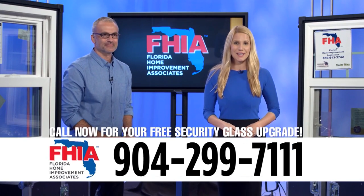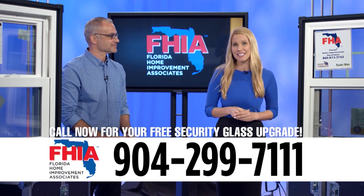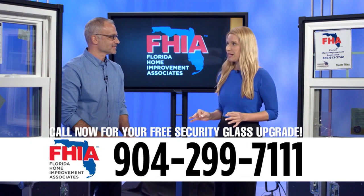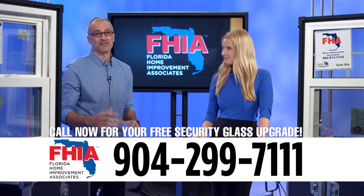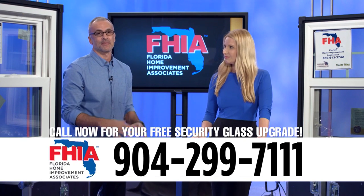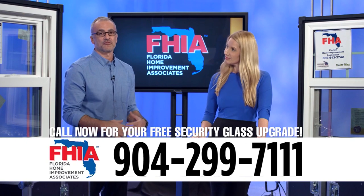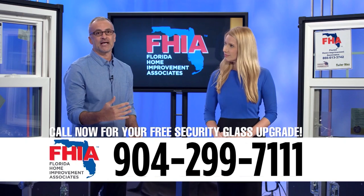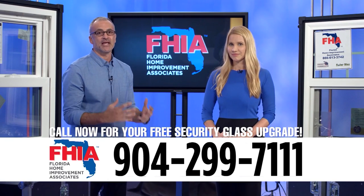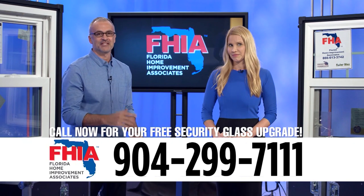I'm Elizabeth Hart from Ready, Set, Renovate, here today with my good friend Tat Granada from Florida Home Improvement Associates. Tat, you're always bringing us great information, but today you have great deals. Thanks to one of our manufacturers, they're giving us a tremendous upgrade opportunity for everyone who moves forward with a window project with an energy-efficient glass pack. They're going to upgrade it at no additional charge with a free sound and security glass pack — a tremendous value. If you call now, you can still have time to get it installed for this season.